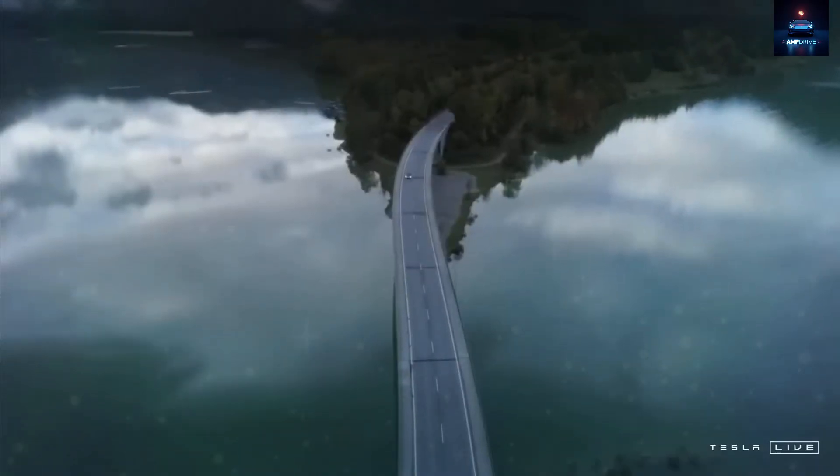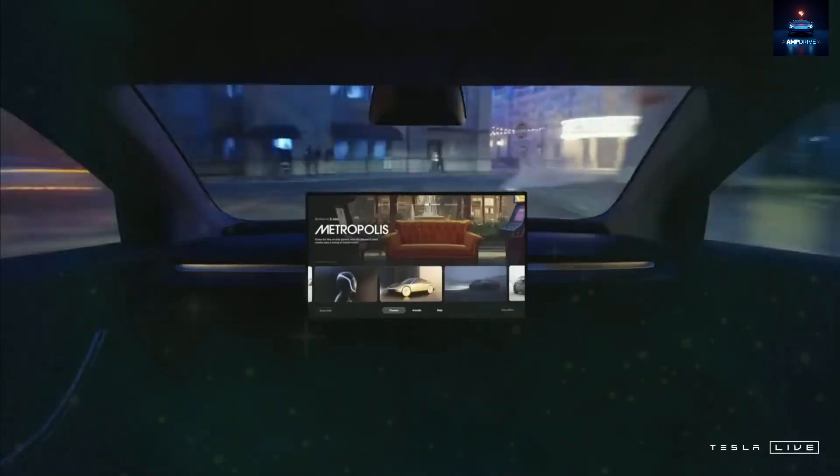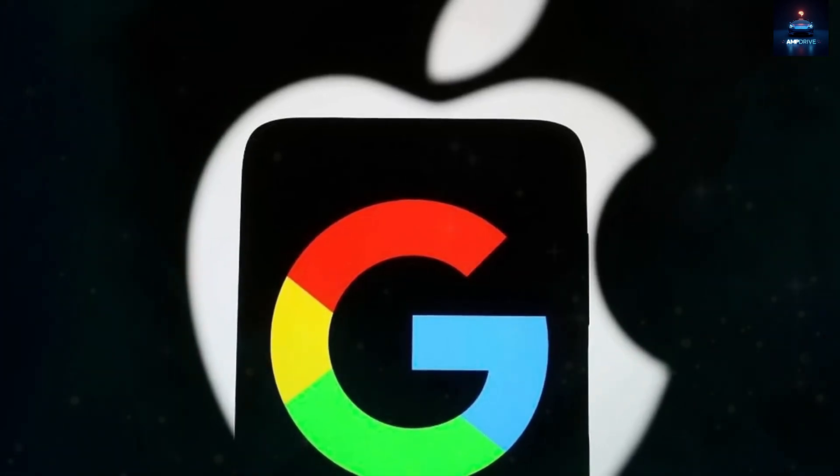It is not built to mimic Apple or Samsung. Instead, it stands alone with bold hardware and a brand new operating system that does not lean on Google, Apple, or telecom networks.